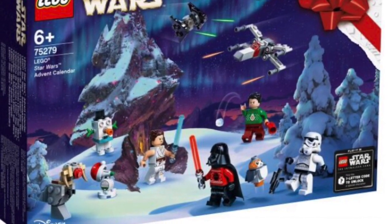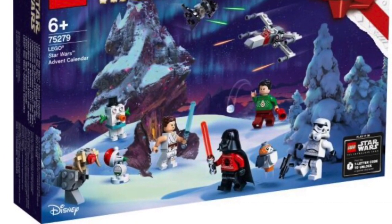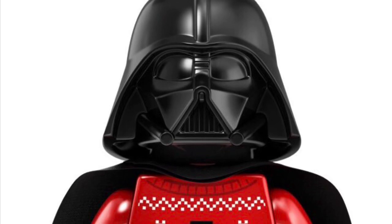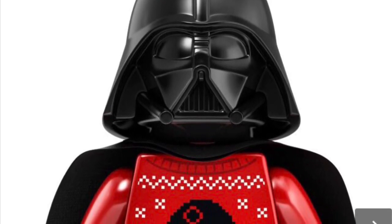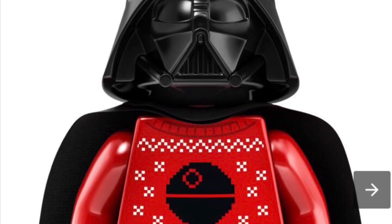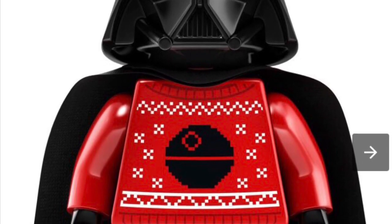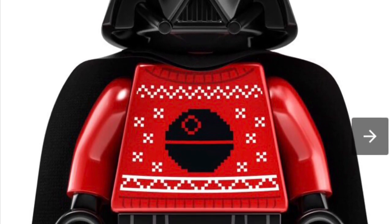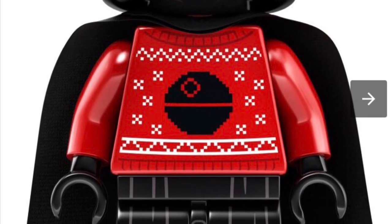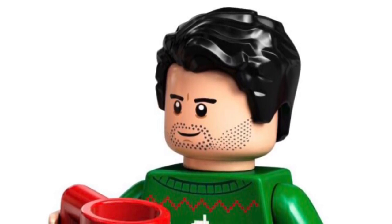Now we have the Advent Calendar for this year — 311 pieces. US dollars it's going to be about $39.99, Canadian $49.99, set number 75279. I'm literally getting this set just for the Darth Vader — just look at that beauty in his ugly Christmas sweater with the Death Star on it. It's amazing, and the leg printing, even though it's basic, is really amazing. If you can't get the Darth Vader from the Final Duel Death Star set, I would recommend getting it here.